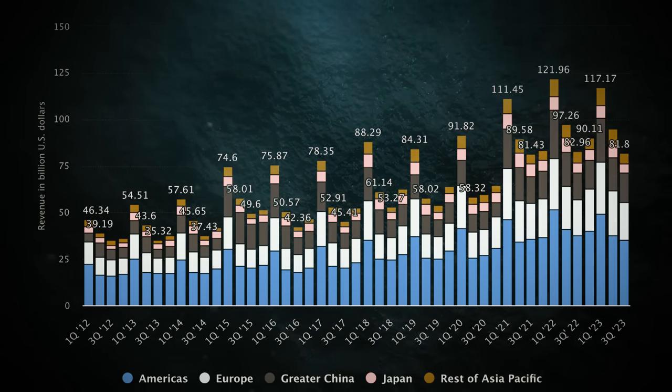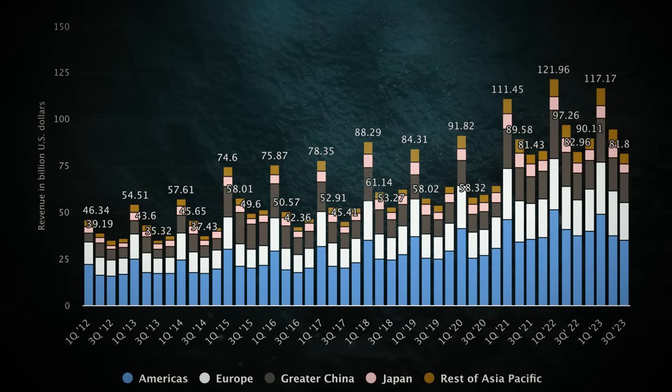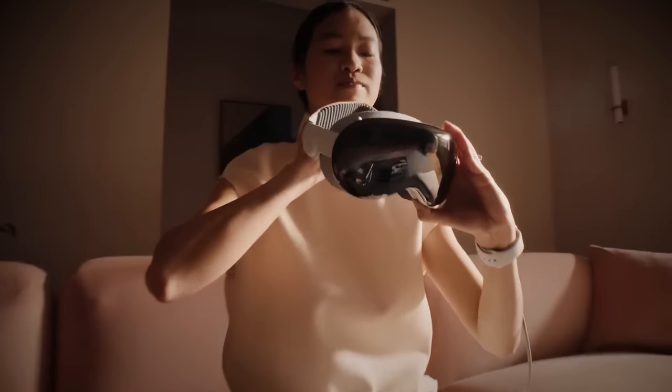India is like deja vu all over again — similar demographics, similar growth patterns. Apple's also got new products in the pipeline, like the Vision Pro, and services that keep on growing.